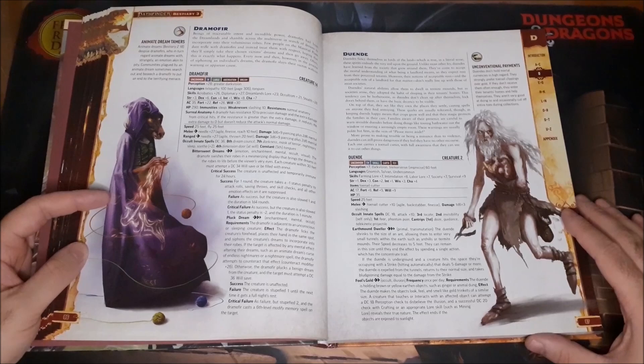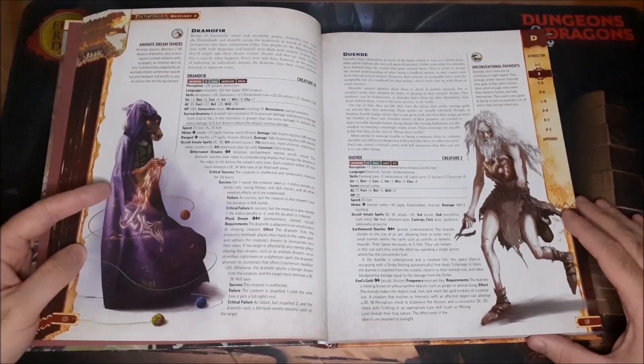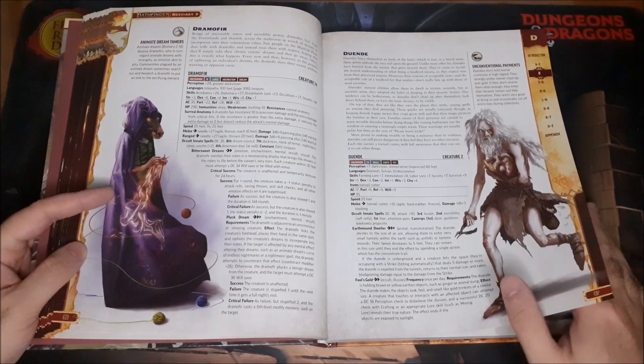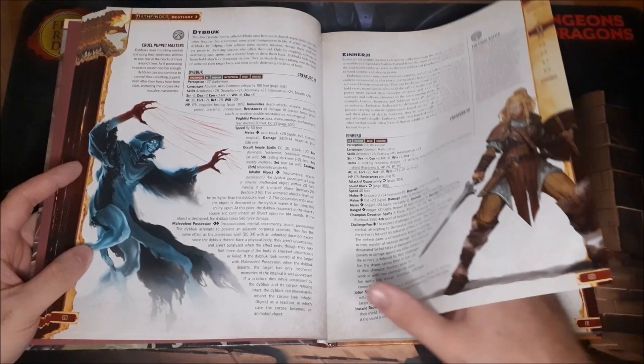The Drammifer are creatures that essentially search the cosmos and different planes of existence to find people's dreams, and just weave those dreams into their very being. They have abilities revolving around manipulating dreams — a very cool concept.